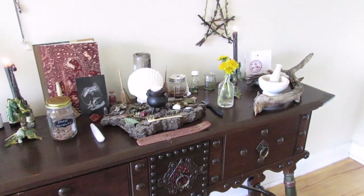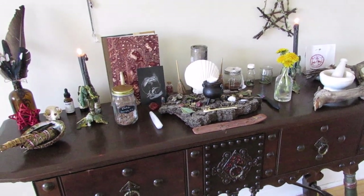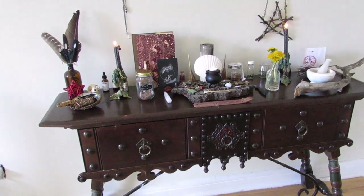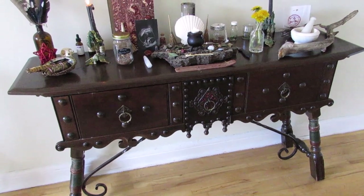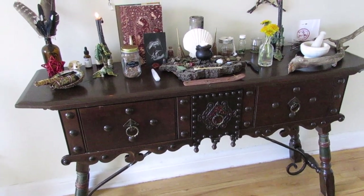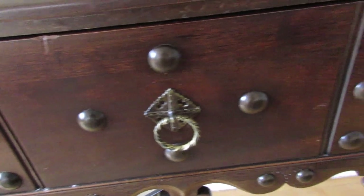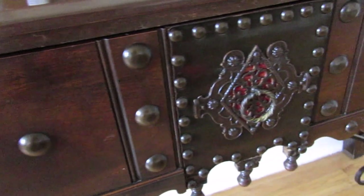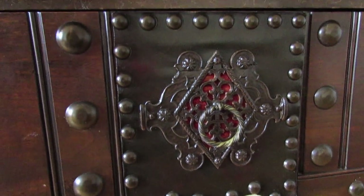Welcome to my updated altar. It is a lot bigger than the last one, as you can probably tell, and I actually got this beautiful sideboard off of Kijiji from a woman who lives in a city just outside of Toronto, and I love it — it's totally my aesthetic, it looks medieval, gothic. There's real leather on this part here. This video is not about this sideboard, but I just need to show you the details — it is beautiful, and these are drawers.